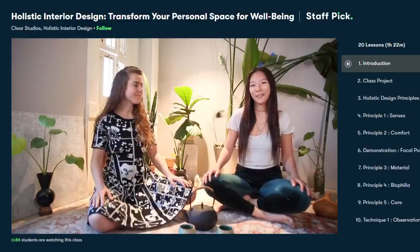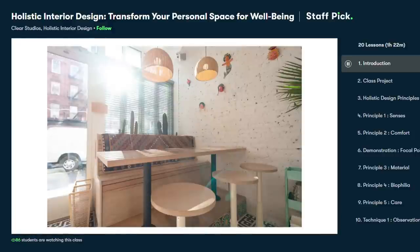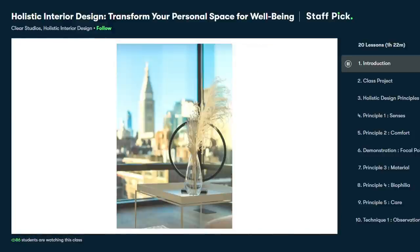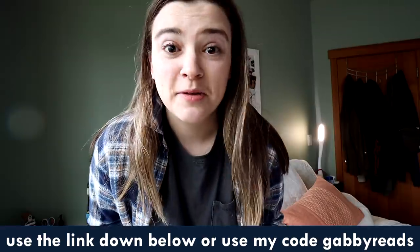I recently just started taking this class called Holistic Interior Design: Transform Your Personal Space for Wellbeing, taught by Clear Studios. This class has been very interesting and informative because I've always loved interior design but have always personally kind of sucked at it. So I really like learning more about what goes into interior design and how to think of different ideas. If that class doesn't interest you, they have so many other classes in creative topics like creative writing, drawing, illustration, marketing, logo design — literally, if you can think of it, it's probably there. Definitely be sure to check it out.